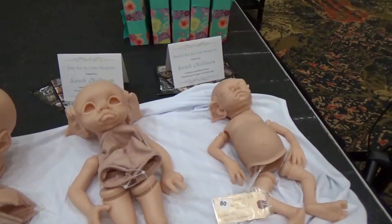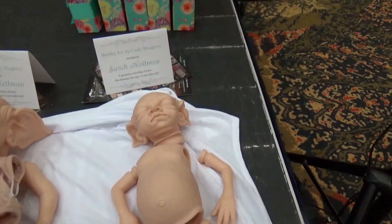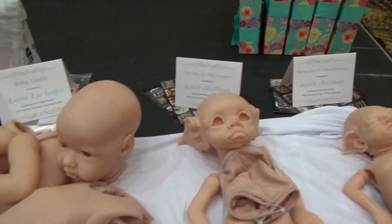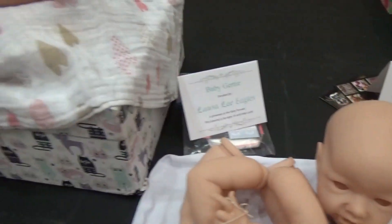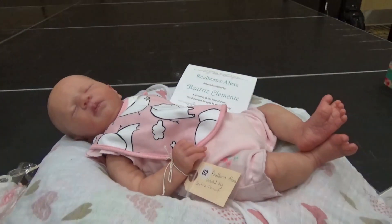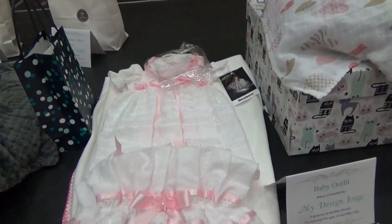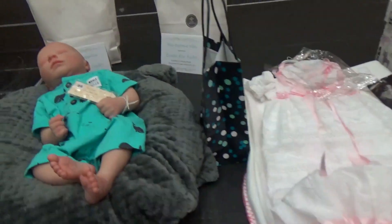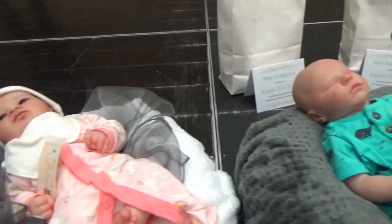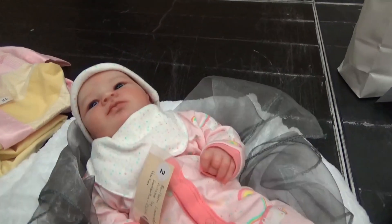These are some of the prizes that you can win with our tickets. These are by — I spoke to the artist, Sarah. She does a lot of the different babies here. Here's one: Reborn Alexa, pretty pretty girl. Looks like a Christmas outfit. And we have Reborn Quinn.